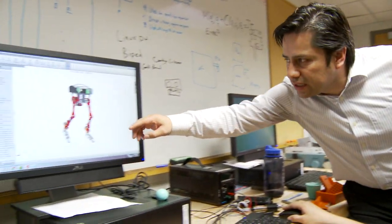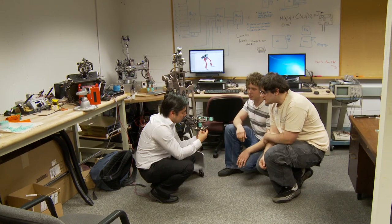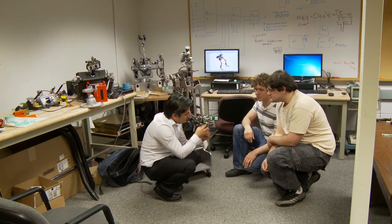Currently robots are very limited in the kinds of tasks they can do. In order to make a robot smarter, you need to know what the robot is feeling when it comes in contact with the world. When you have robots with more sensitivity, now you can do more dexterous tasks.